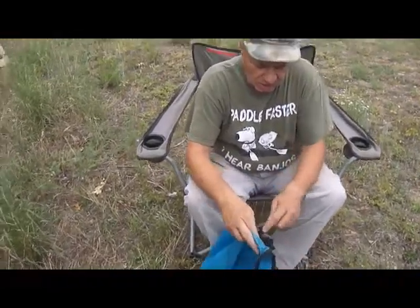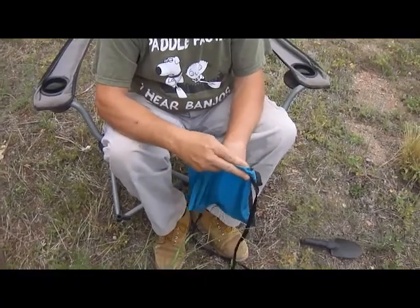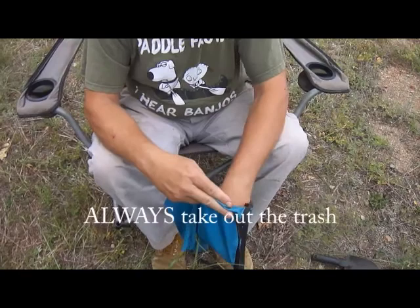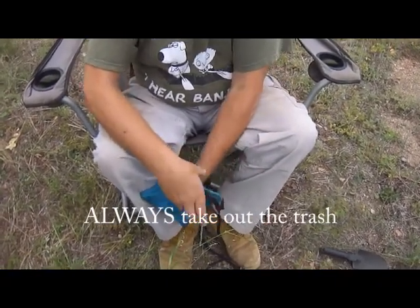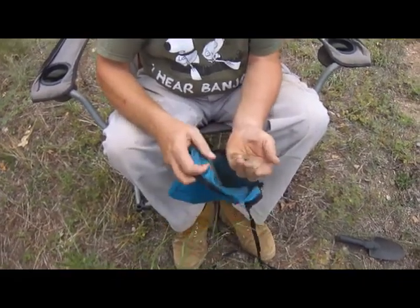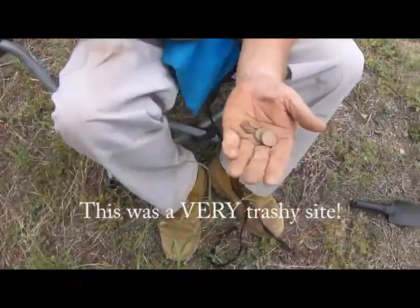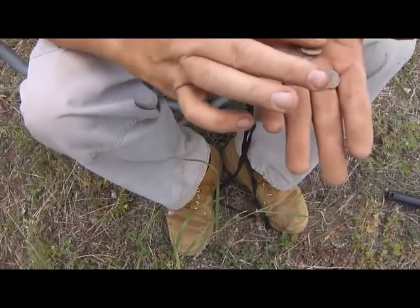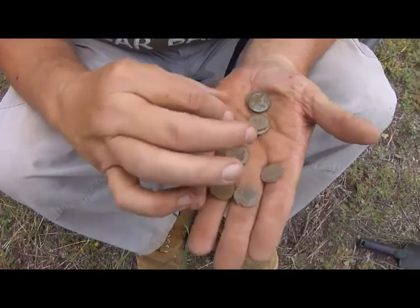The goodies we found today — and today is Sunday, August 10th, by the way. Tim found a nickel. Did you find anything else, Tim? Lots of trash. Just a nickel. This is what I found today. In about an hour's worth of digging, I found one of these — here's a dime.